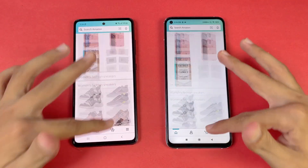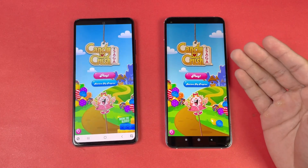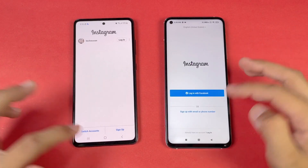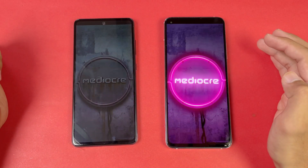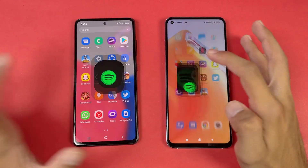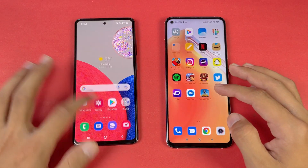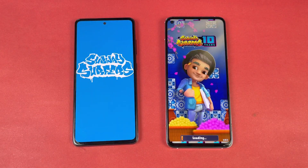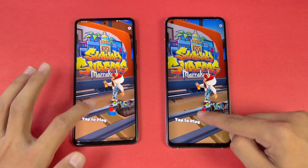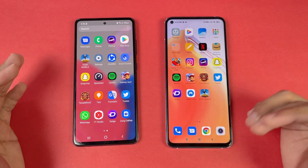Now let's check some game apps. Opening Candy Crush Saga, the Mi 10T performs faster compared to the Samsung. Instagram is exactly the same. Pinterest is again faster on the Mi 10T. Snapchat is exactly the same. Spotify is a little bit faster on the Samsung but at the end very similar. Opening Subway Surfers, the Xiaomi Mi 10T performs faster in the game app loading time, but again very similar on both phones.